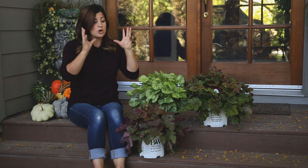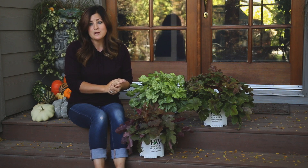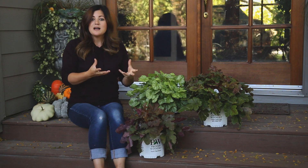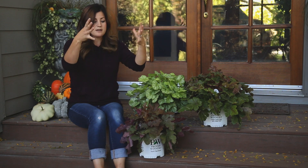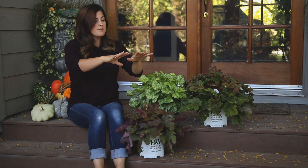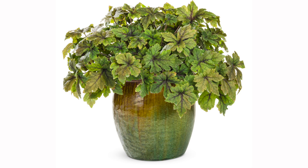Tiarellas prefer full to part shade and can take more moisture than Heucheras. So if you've got an area that's more shady and more moist, put a Tiarella in there and it'll do really, really well. Tiarellas also come in clumpers or runners. The clumping type will form a nice clump of leaves and stay more contained, and then the running type will make themselves into a nice ground cover. The Jade Peacock variety is a clumping type.